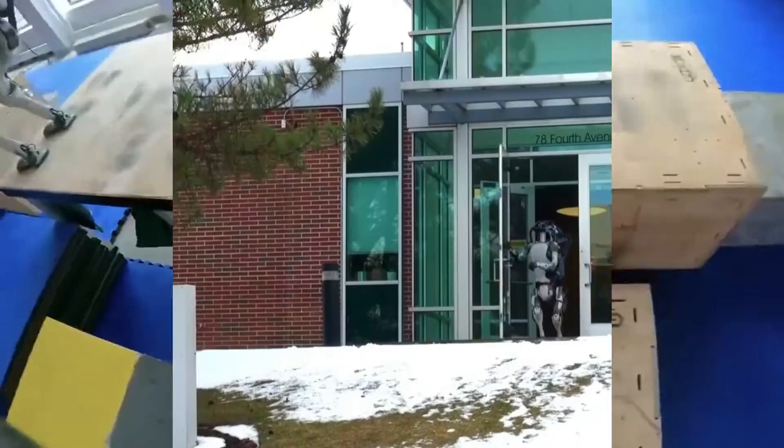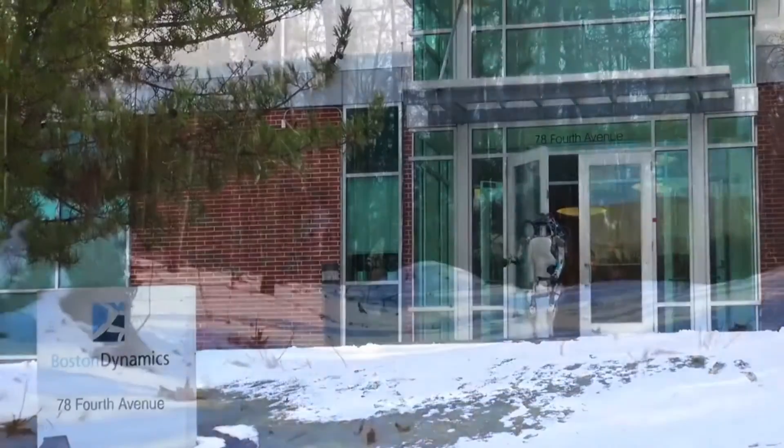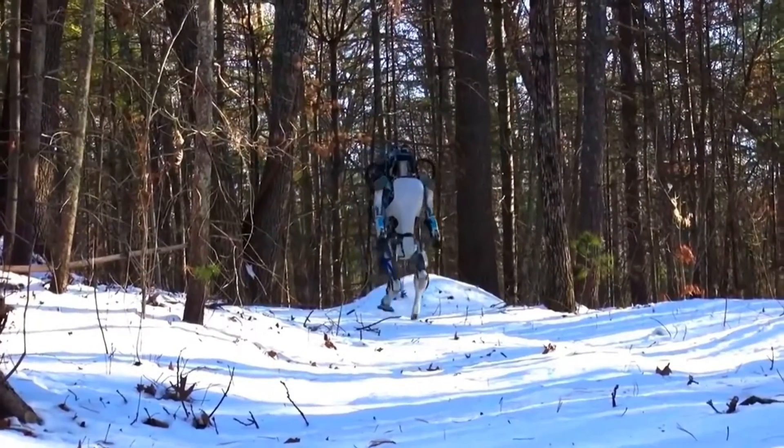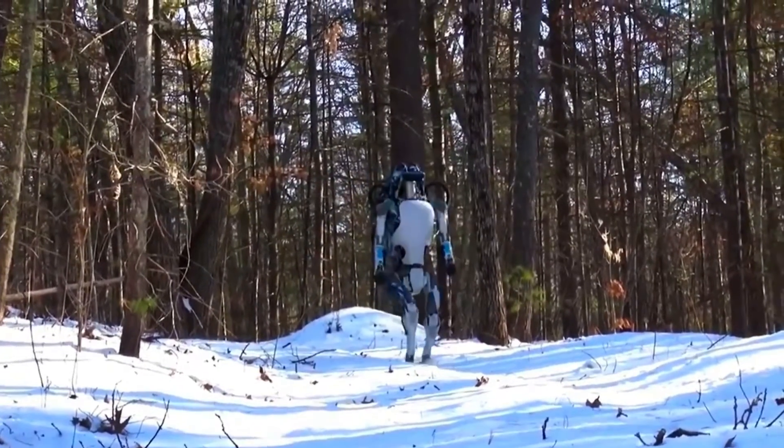Its height is 1.5 meters and weight is 89 kilograms. Its motions are created using trajectory optimization and combined into complex routines. Atlas uses depth sensors to get point clouds of the environment and detect its surroundings.